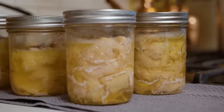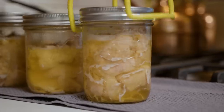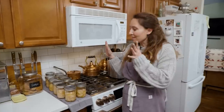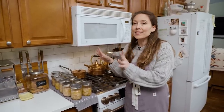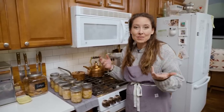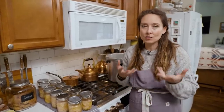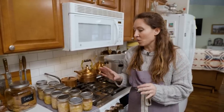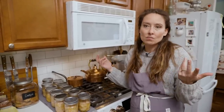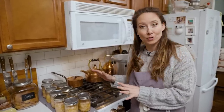Let the jars sit on the towel for 24 hours. After 24 hours, remove the bands, check the seals, and then place them on the pantry shelf. We ended up with 11 pints of home canned chicken. These are phenomenal for quick chicken salad, chicken pot pie, or a hot open-face chicken and gravy sandwich. They're also great for quick soups or chicken noodle. Super versatile and easy to throw together — and I know exactly what is in these, and more importantly, what's not.